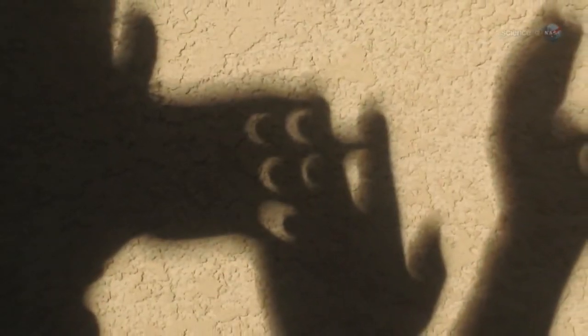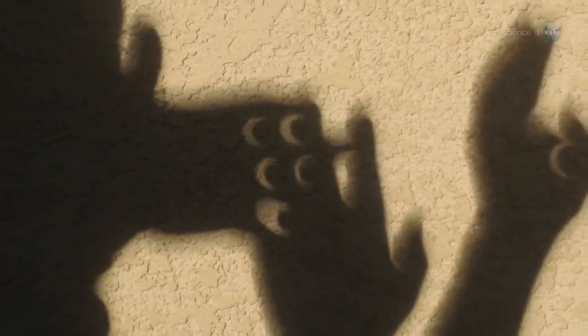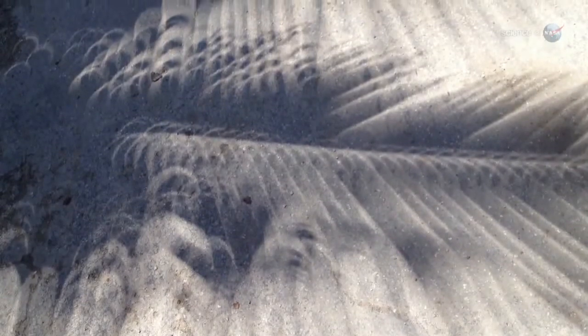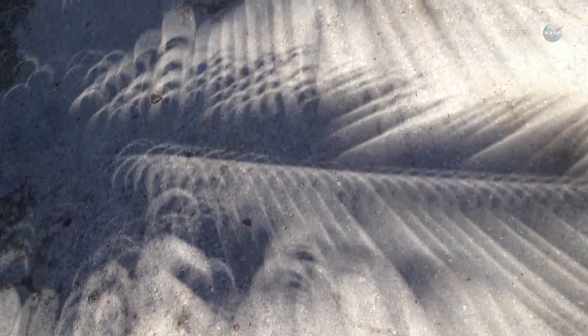Unlike a total eclipse, which lasts no more than a few minutes while the sun and moon are perfectly aligned, the partial eclipse will go on for more than an hour. Plenty of time for this kind of shadow play. A partial eclipse may not be total, but it is totally fun.